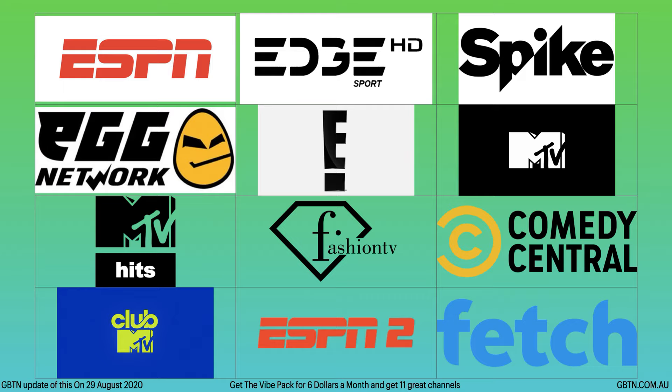G'day guys and welcome back to 72T. In today's video we're going to be telling you all the channels on Fetch TV, just in case you weren't too sure and you're thinking about joining. You can also go to the Fetch TV website and see all the different packs and channels. We're mainly going to be talking about the main packs on Fetch TV — the four packs — and you can also get the ultimate pack, which will be all the channels we list in today's video.